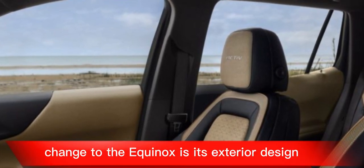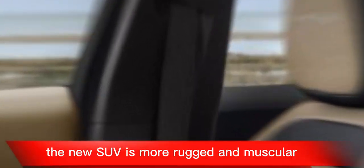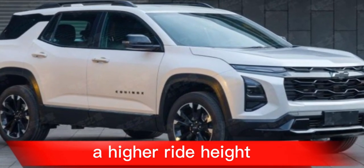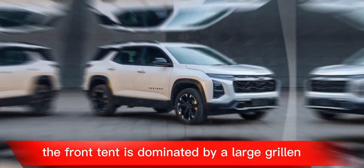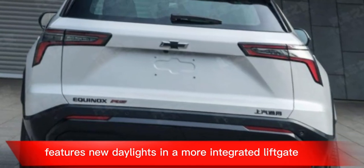The most obvious change to the Equinox is its exterior design. The new SUV is more rugged and muscular looking than the previous model, with a wider stance, a higher ride height, and a more squared-off profile. The front end is dominated by a large grille and new headlights, while the rear end features new taillights and a more integrated liftgate.